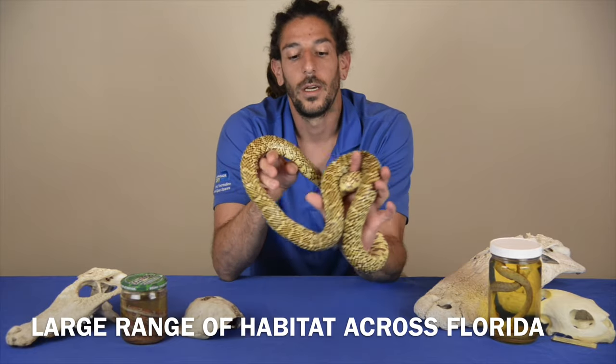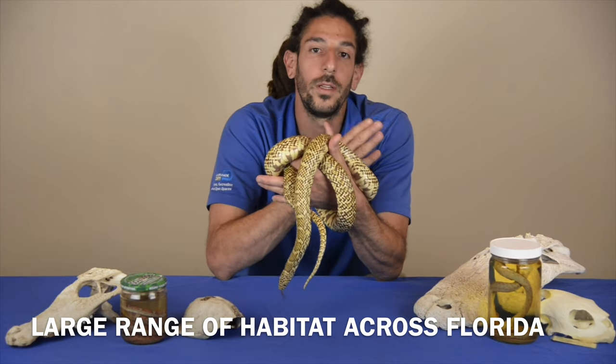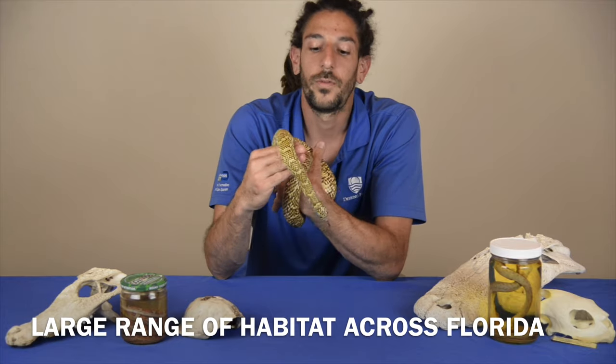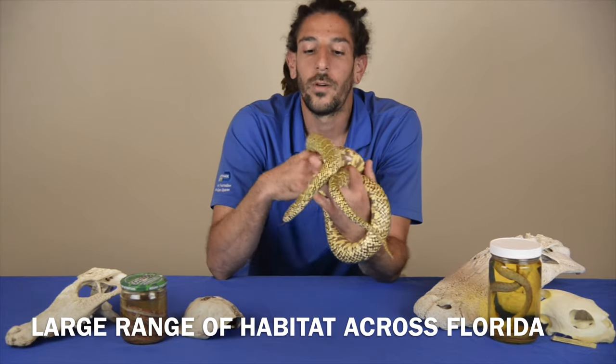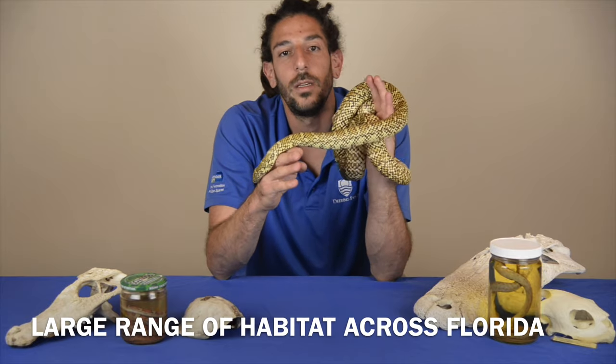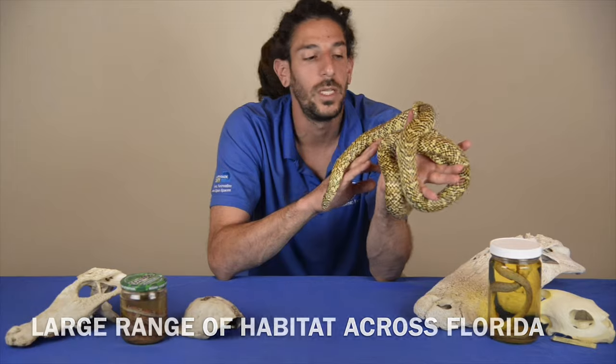This one is pretty special because you can find it just about anywhere from central Florida all the way down to almost the Keys — to the base of the Keys. You'll probably find it throughout the Everglades and the Redlands, especially in disturbed areas where there are a lot of rodents in the farmlands.